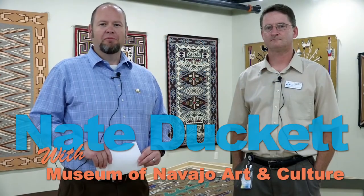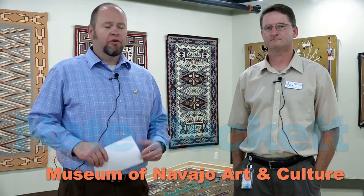Good morning. Thank you for joining us today on the Mayor's Table. I'm Farmington Mayor Nate Duckett and with me today is Farmington Museum Director Bart Wilson. How are you doing? Nice to be here, Mr. Mayor. I'm doing great. And we're here in one of our newest attractions for the City of Farmington — well, not just the city, of course, it's for the region. We're here today at the Museum of Navajo Art and Culture.